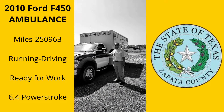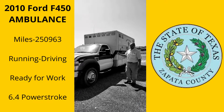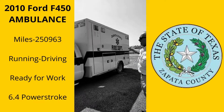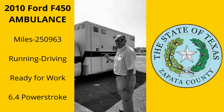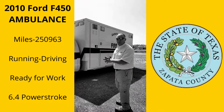I want to give you a walk around of a 2009 F-450 Ford. It's got a 6.4 Power Stroke diesel in it. We are going to be selling this for Zapata County Fire Department. Automatic transmission. It's got 250k, but it's been fleet maintenance. It is an emergency response vehicle. It has been pulled out of service because they have upgraded their equipment.